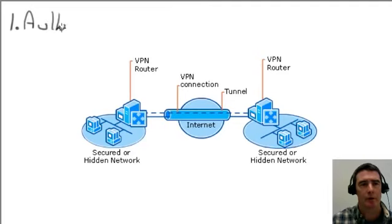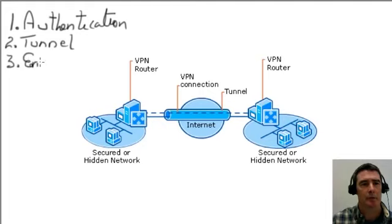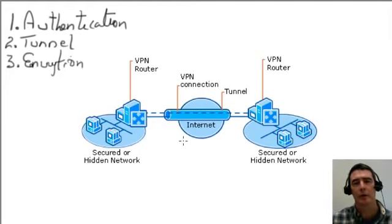There are three parts to setting up a VPN. The first is authentication, the second is tunneling, and the third part is encryption. These three parts are necessary to construct a VPN connection from end to end.